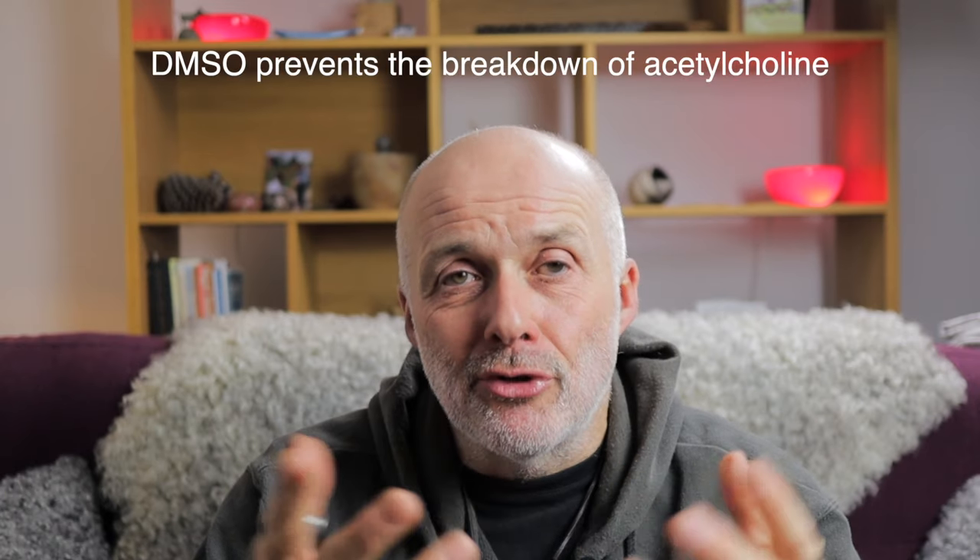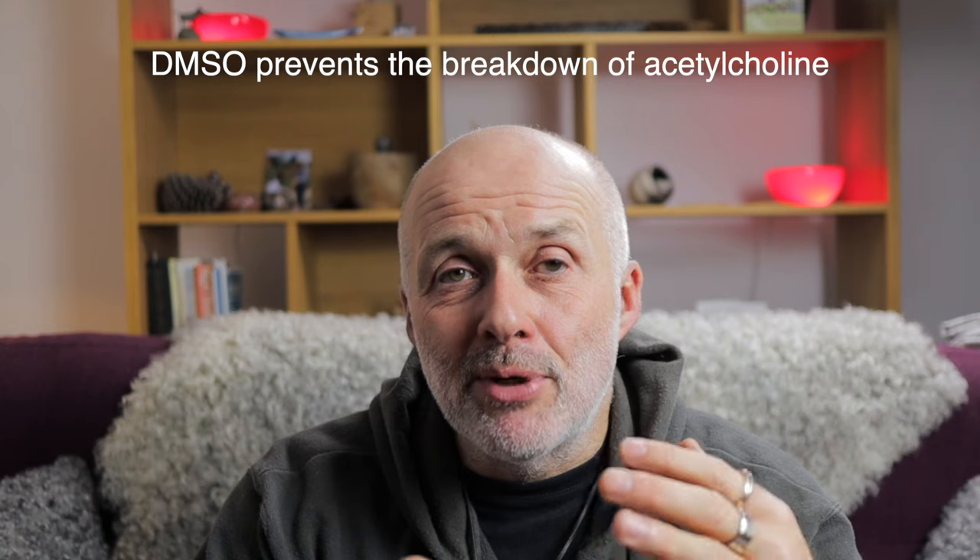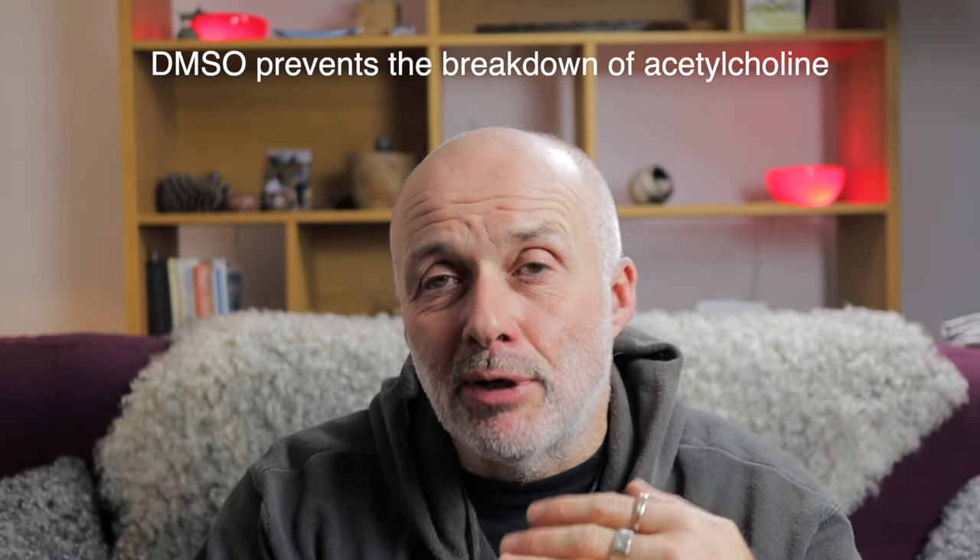It's cryoprotective, which means it protects against injury due to freezing. It's also anti-cholinesterase. There's a neurotransmitter responsible for learning, memory, relaxation, and regulation of the immune system, and DMSO works really well with that.